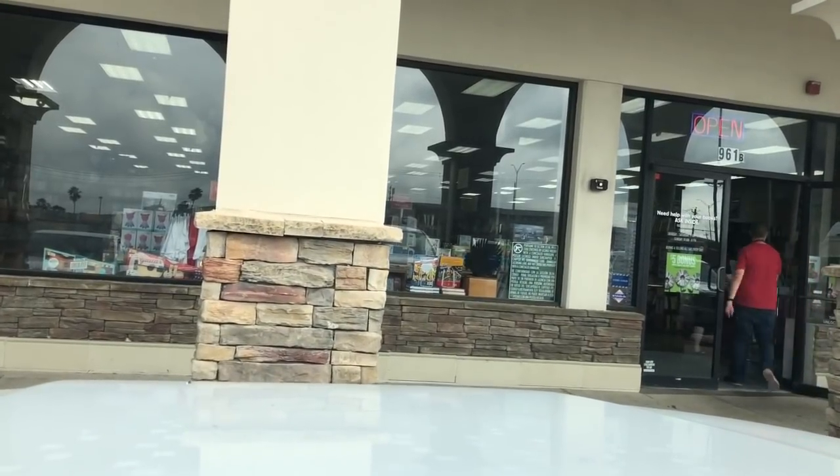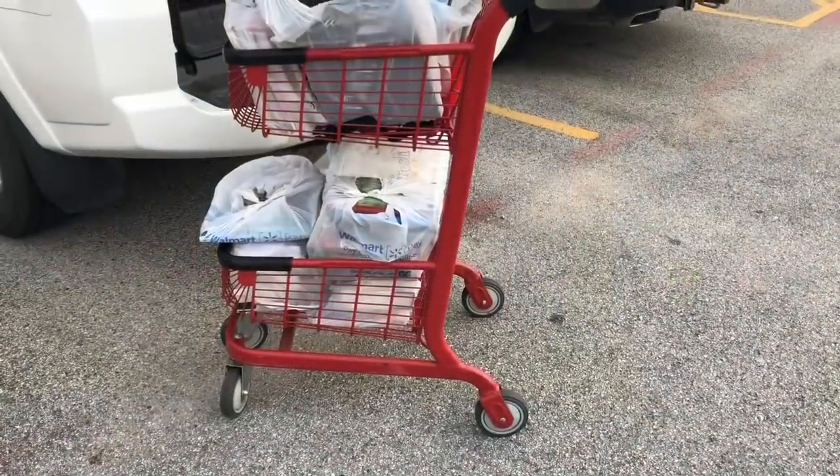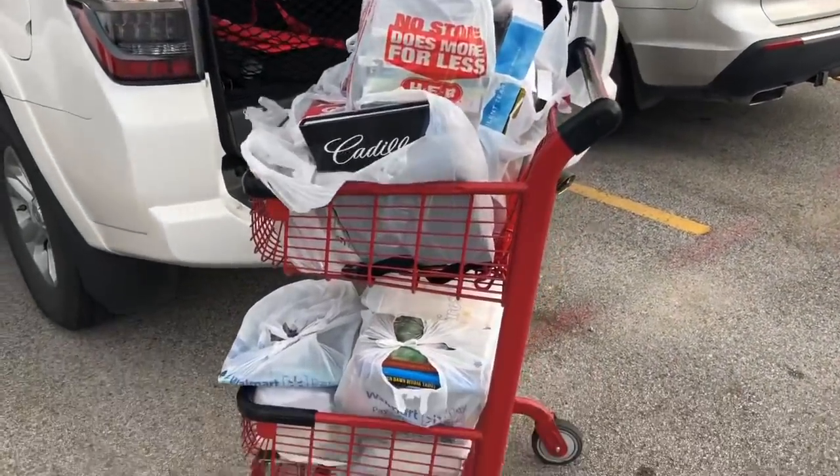Let's go inside and see what we get today. I just cashed out at Half Price Books — they gave me $88 and some change for all those books. I was really excited about that. That might be one of the biggest payoffs I've ever gotten from Half Price Books. Now I'm on to the next stop.